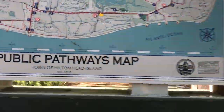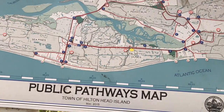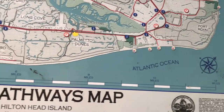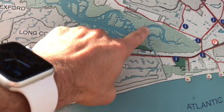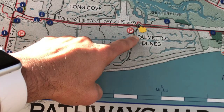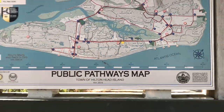I'm going to pause here for a second. I usually don't like to stop during my runs, but they have these signs all over the island to map out all the different pathways, bike lanes, parks, and stuff — it's really nice. We're right here on the map. We were just over at Disney's little resort, went underneath 278, and now we're going to run all the way to Palmetto Dunes Resort and the Disney Beach House.